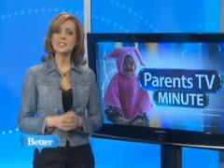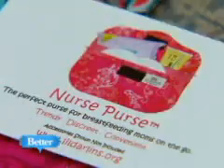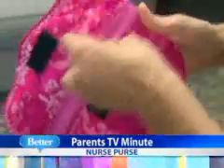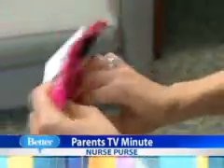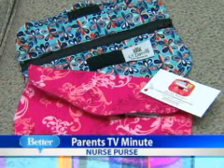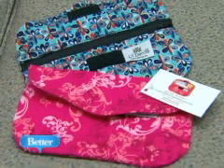Nursing moms have a new stylish accessory to help keep them organized. It's called the Nurse Purse, a handcrafted clutch style purse that keeps everything the breastfeeding mom needs at her fingertips — breast pads, wet wipes, and more. And it comes in a variety of trendy fabrics at only 24 bucks each. What a bargain.